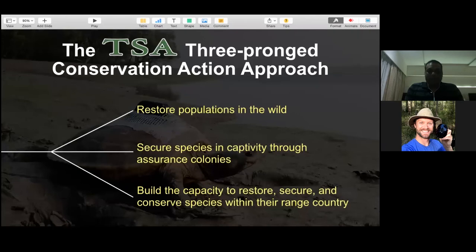For people who don't know about Turtle Survival Alliance, we work around the world with a three-pronged conservation action approach. First, restore wild populations and ensure they remain thriving in the wild. Second, secure species in captivity through assurance colonies, conservation colonies, and head-start colonies, so we have sufficient numbers in case of exigencies. Third, build capacity to restore, secure, and conserve species within their range countries, working with various stakeholders. This is our approach wherever we work globally to recover and save different endangered turtle species.